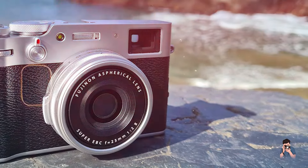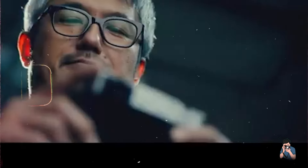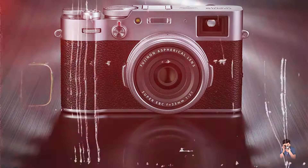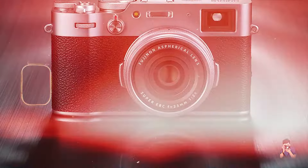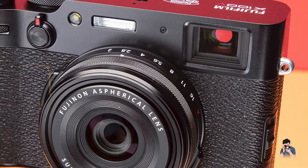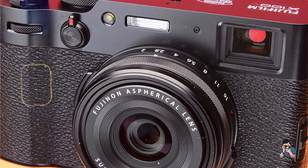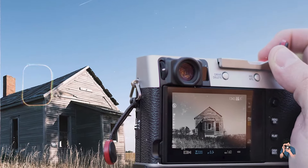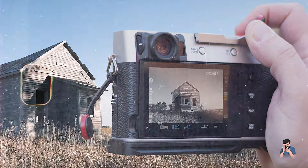Usability: The camera's compact size and intuitive controls make it easy to use on the go. The tilting touchscreen enables low-angle and high-angle shots, while the fixed lens eliminates the need for frequent lens changes, allowing photographers to focus on capturing the moment. Its retro design and build quality provide a tactile shooting experience. Durability: Constructed with a robust magnesium alloy body, the X100V offers solid build quality and weather resistance, ensuring reliable performance in various shooting conditions. Its durable design makes it a dependable choice for street photographers who need a camera that can withstand the rigors of urban exploration.